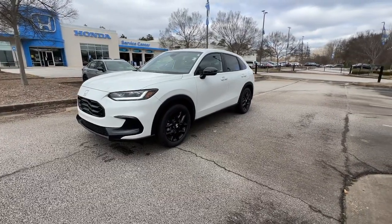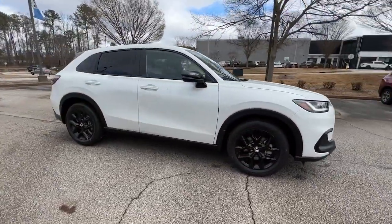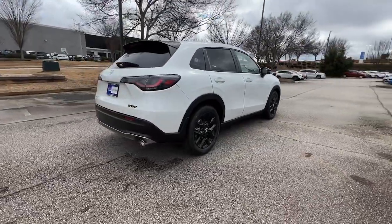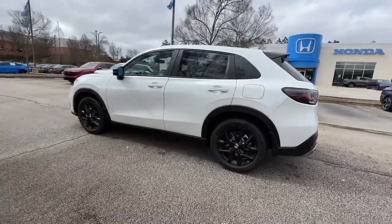Looking for your dream car? It could be the 2023 Honda HR-V. Presenting the Honda HR-V, the small SUV that thinks big and bold when it comes to safety, convenience, handling, cargo, fuel efficiency, and infotainment technology.